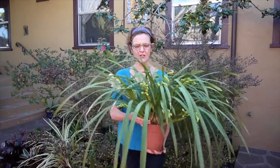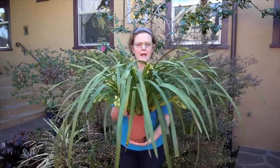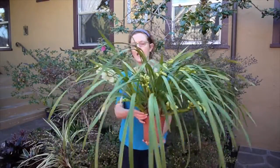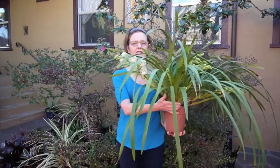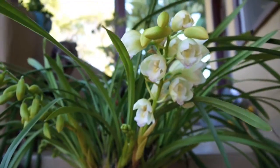So for instance here, this is my mini cymbidium orchid, called mini cymbidium because the flowers are smaller, and it has 13 flower spikes on it. This one here is the one that's open.